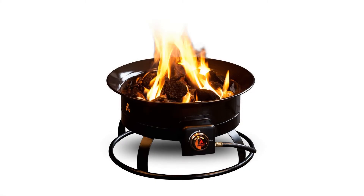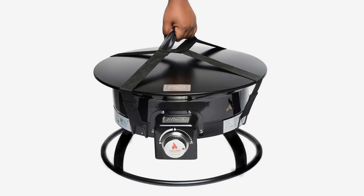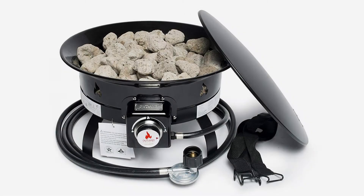Features of the Outland Fire Bowl Deluxe include a stainless steel burner and fasteners, chrome knob with rubber comfort grip, and a one-year manufacturer's limited warranty on all products.